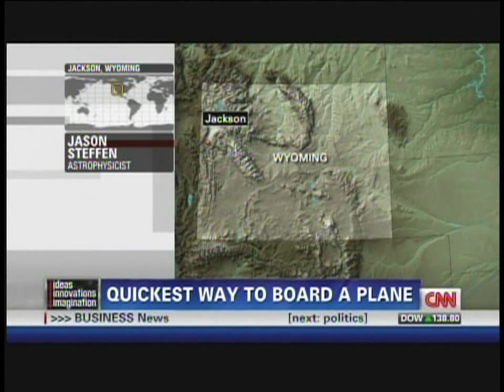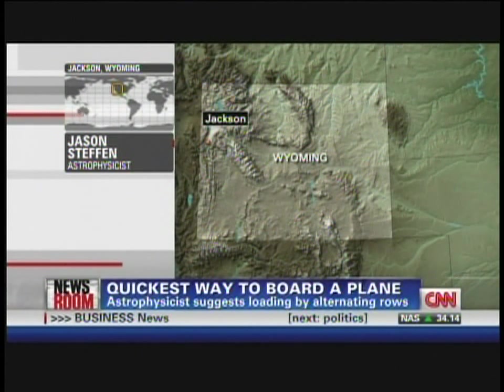Joining me now, from Jackson, Wyoming, a man you may all want to hug if his idea really works — astrophysicist Jason Steffen. Jason, thank you so much for coming on the show. Explain a little bit more how this idea of yours works.